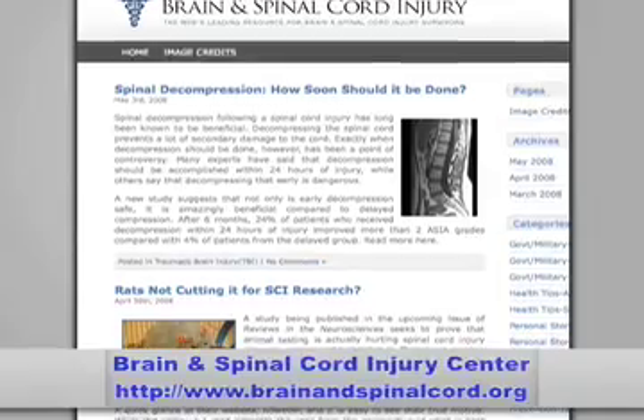Hi, I'm Marci Newsome with the Brain and Spinal Cord Injury Center at BrainAndSpinalCord.org. Today I'll be talking about some of the latest developments in traumatic brain injury treatments. Be sure to check the website for all relevant links and a recap of this article.